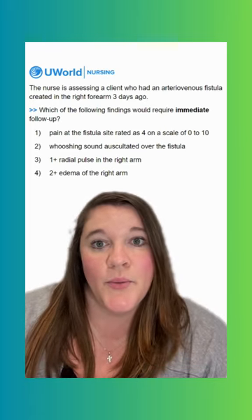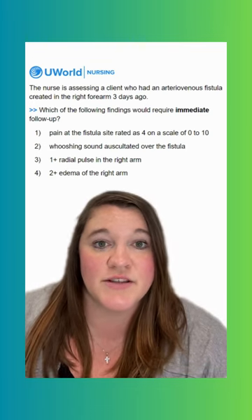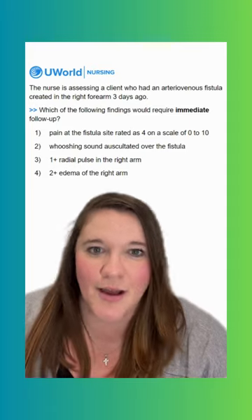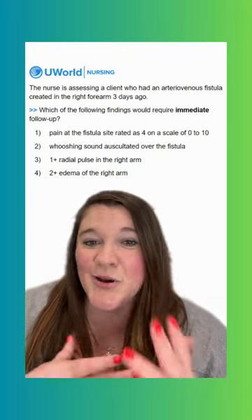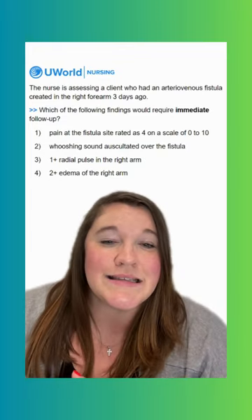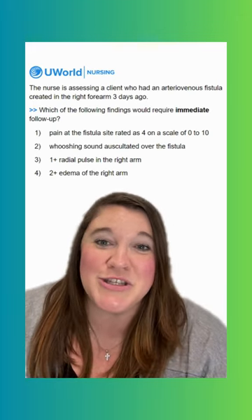Option one says pain at the fistula site rated as four on a scale of zero to ten. This is going to be an incorrect option. While we do want to follow up on that pain — is it normal since they just had this placed three days ago? Is it indicative of something that's wrong? — it's not the highest priority once we read through the rest of the options.